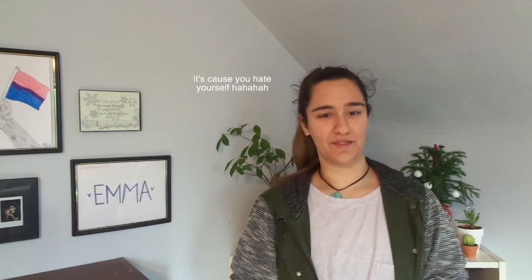Hi guys, it's me. I'm Shining Heart and I'm back with another video. Today's video is going to be a little stationery haul.